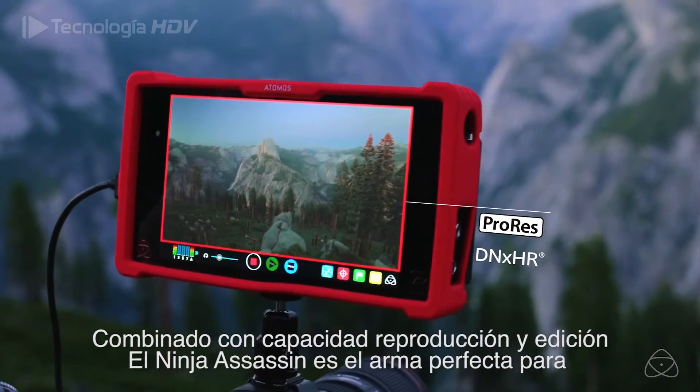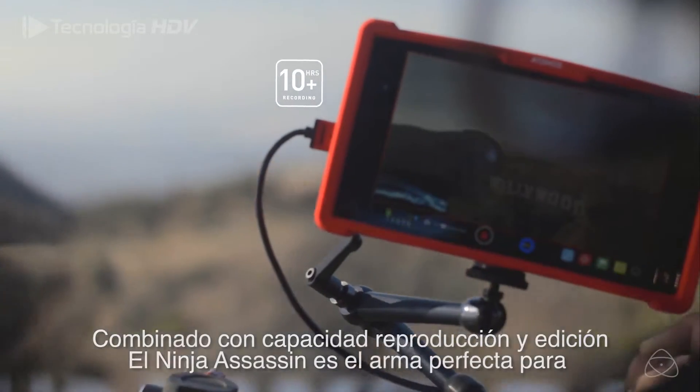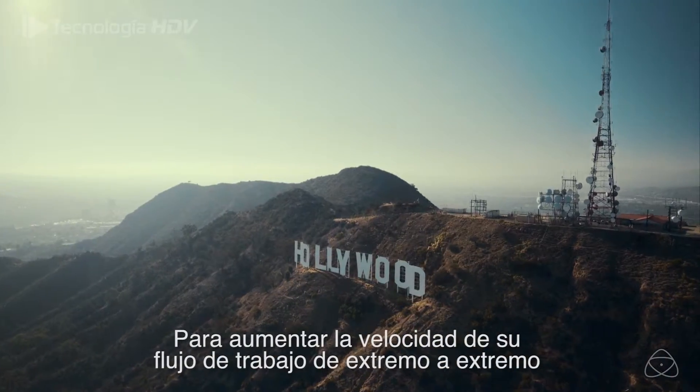Combined with playback and editing capability, the Ninja Assassin is the perfect weapon to increase the speed of your end-to-end workflow.